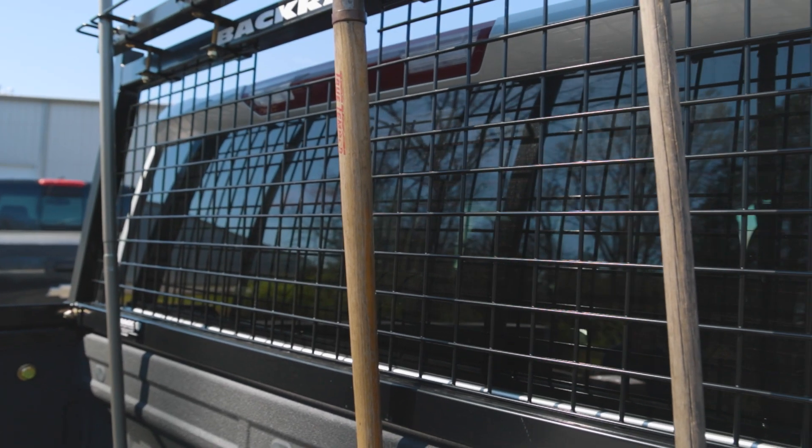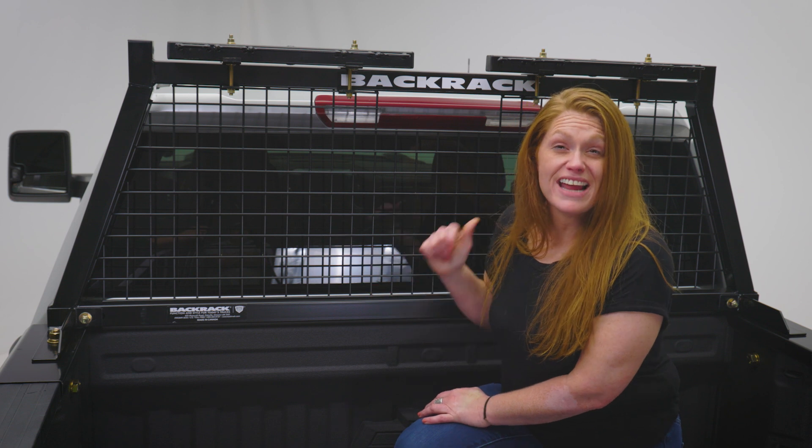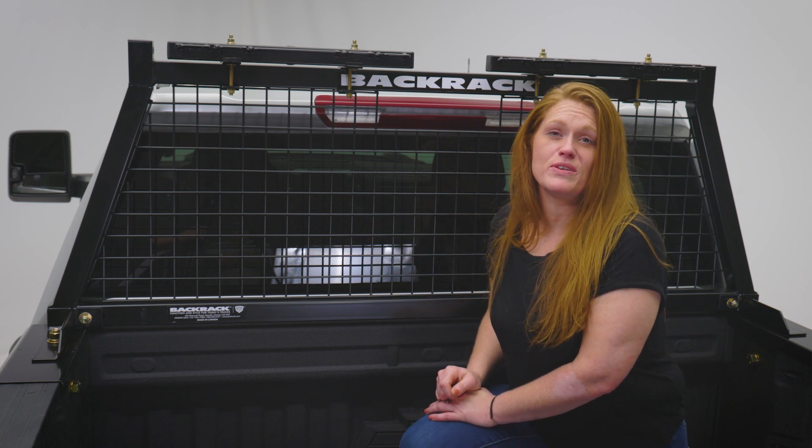The Safety Rack from Backrack gives you complete coverage of your rear window. Even with the side-to-side coverage, you can still see out your back window.